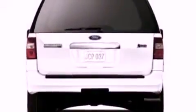Also included are a trailer hitch receiver, running boards, an anti-lock braking system, a split folding rear seat, and a power rear liftgate that can open and close at the push of a button.